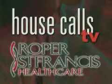For more information, call 402-CARE. For House Calls TV, I'm Merritt Buck. Roper St. Francis Healthcare is House Calls TV.